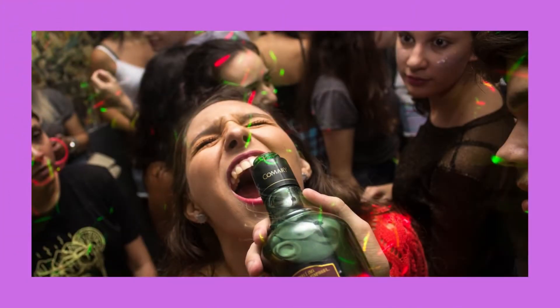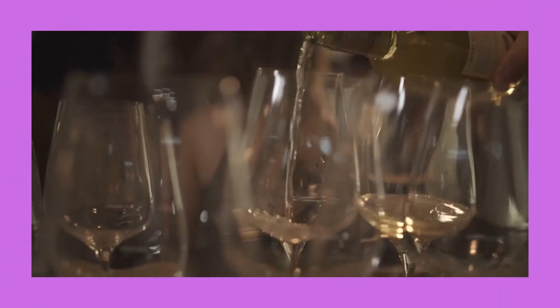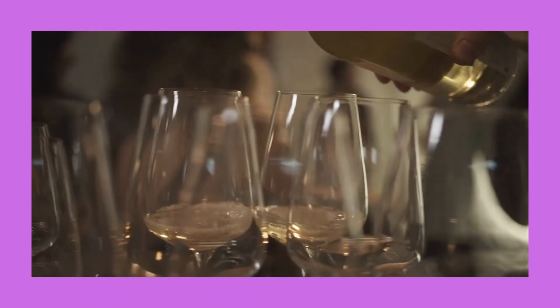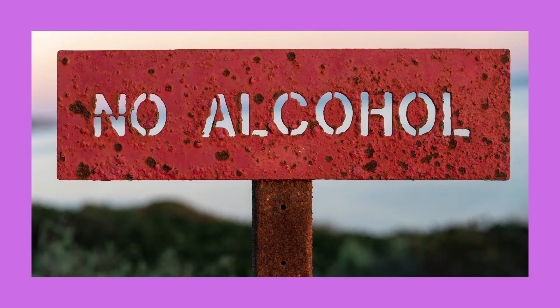Number 3: Limit your alcohol consumption. Alcohol has certain health advantages when used in moderation, but it is extremely hazardous when consumed in excess. According to research, drinking too much alcohol might cause you to grow belly fat. Observational studies show that heavy alcohol use increases the chance of developing central obesity, or excess fat accumulation around the waist. Cutting back on alcohol may help you lose weight.